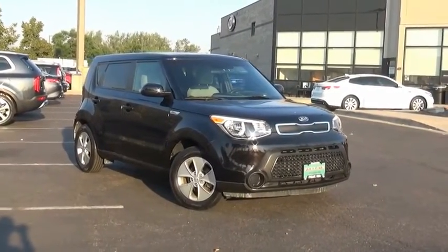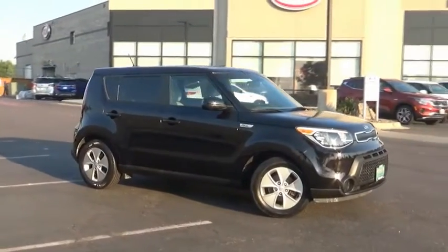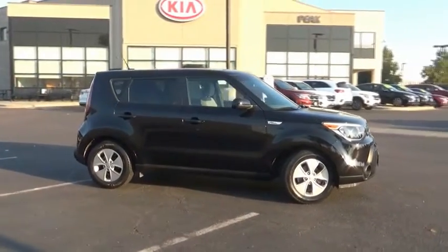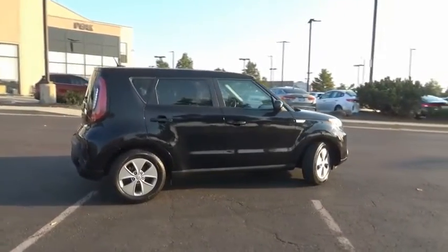Take a ride in the 2016 Soul. The Soul is quick and ready with its innovative, catchy style, a sharp, roomy, and well-fitted cabin and a comprehensive list of safety and fun features.